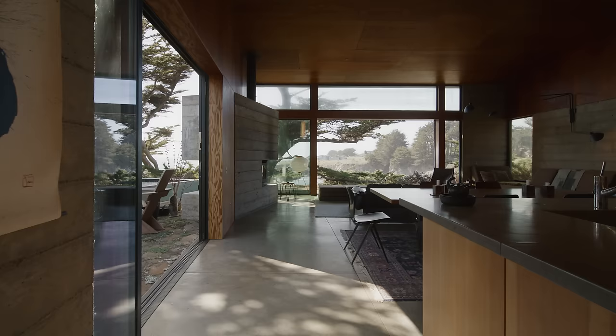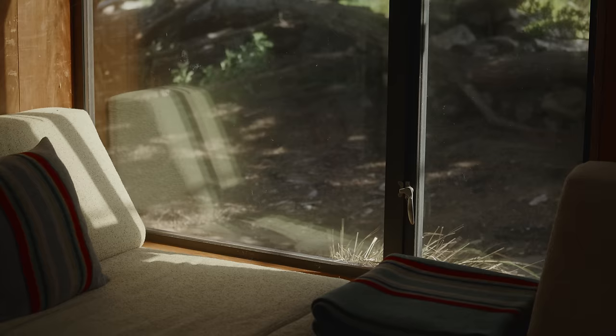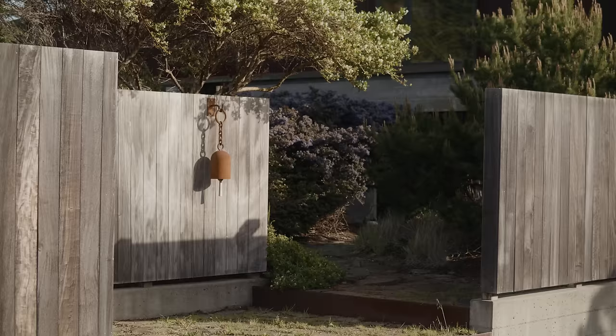I'm Judith Schein. I designed the Ramirez House with Norman Millar at the Sea Ranch. The Sea Ranch is 10 miles of Northern California coast, about 120 miles north of San Francisco. The history is fairly interesting.